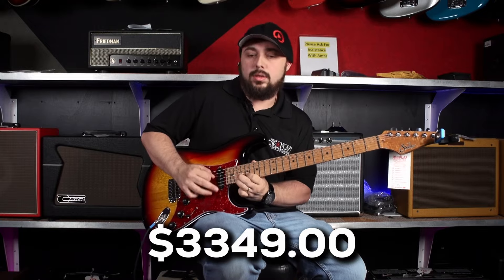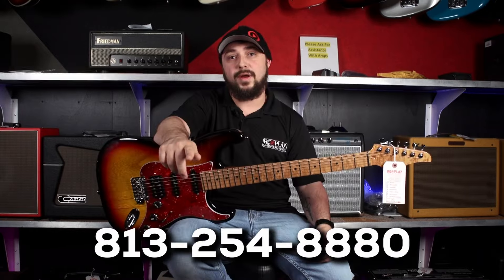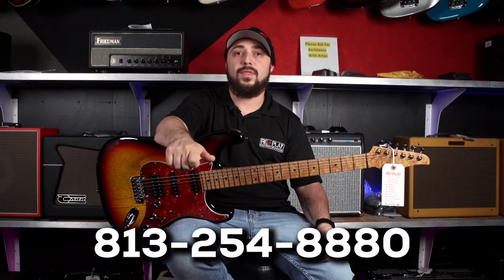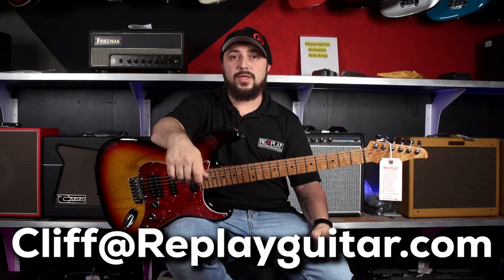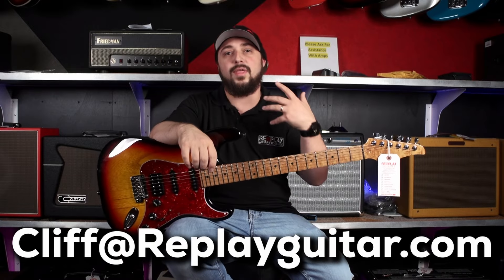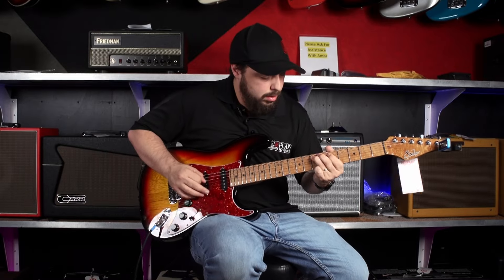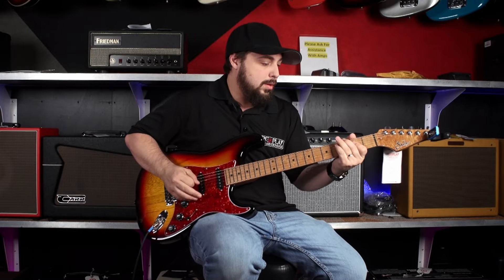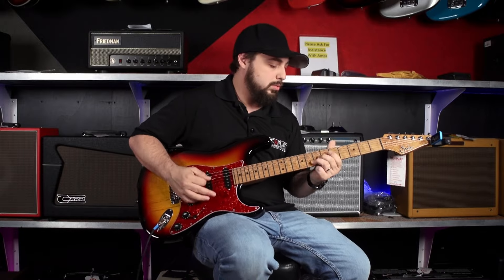You're probably wondering what this guitar goes for, and it is going for $33.49 on the dot. So if you're interested, please give us a call: 813-254-8880. Or you can reach out to me personally — my email is cliff at replayguitar.com. I would love to answer any questions you might have on this bad boy, because it is absolutely sweet. Thank you guys so much for watching. My name is Cliffhanger, and I'll see you guys next time. Peace.